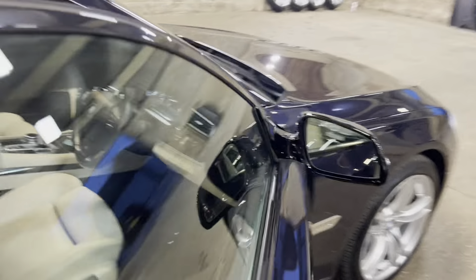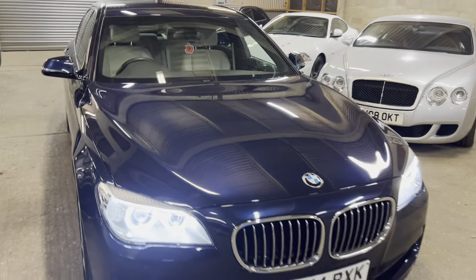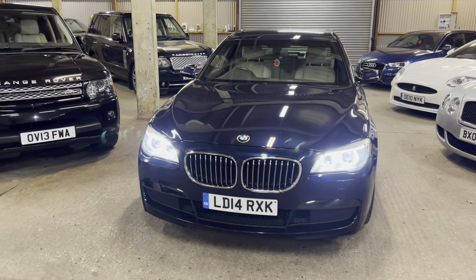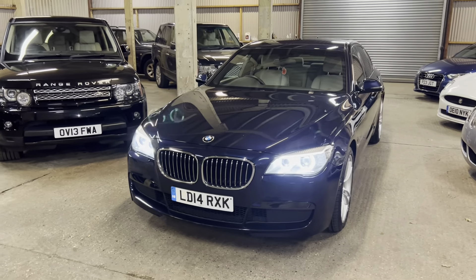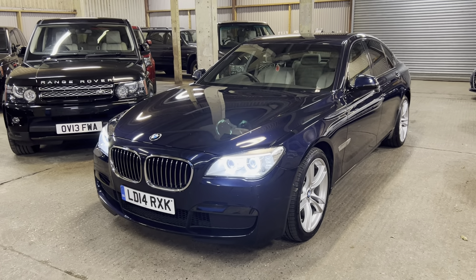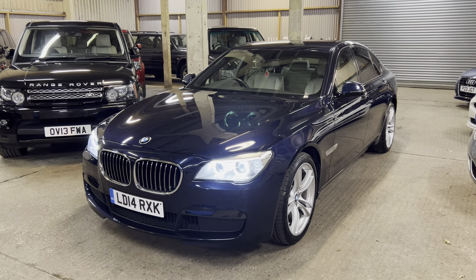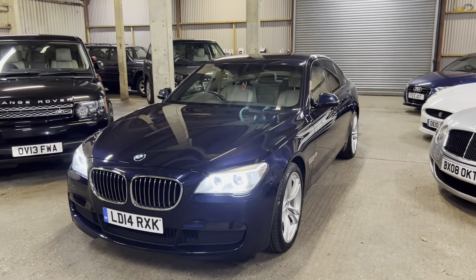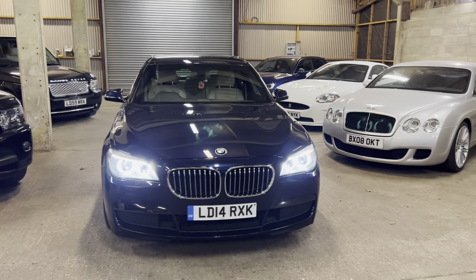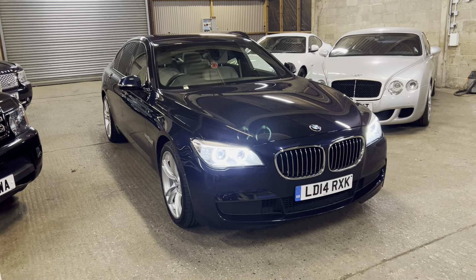So there we go - that is the 7 Series. I hope this helps and I hope this video is useful. If you want more specific areas of the car filmed, let us know. We can film extra bits, photograph extra bits - it's not a problem. If you're looking at delivery, just get us your postcode and we'll give you an idea on ETA and a price for delivery. If you're looking to come and see the car, let us know when - we are by appointment, so please don't just turn up. Let us know when you want to come and we'll get you booked in. Give us a call, message us, WhatsApp us, email us - we'll always come back to you. Thanks for taking the time to watch the video and hopefully you found it useful.